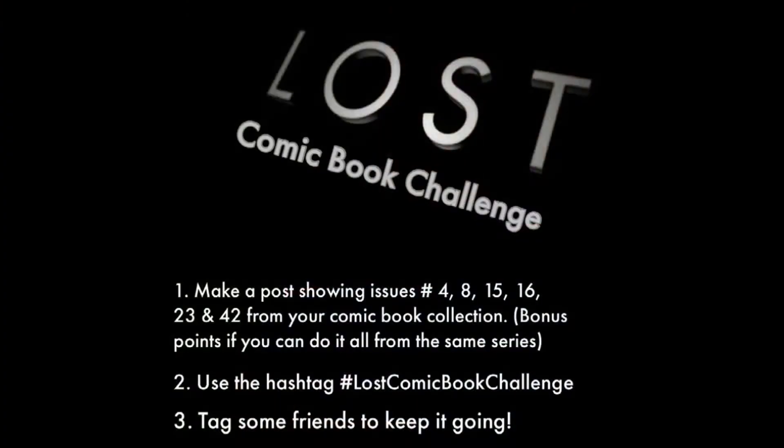The Lost Challenge corresponds with the TV show Lost. Do you remember the character Desmond? He always entered these numbers in order to save the world from blowing up every 108 minutes. So with The Lost Comic Book Challenge, you take photos of your comic book collections with issues 4, 8, 15, 16, 23, and 42 — those were the numbers that Desmond would enter every 108 minutes. Post the pictures of the covers to those issues, and bonus imaginary points to you if you can do it all from one series. Then use the hashtag Lost Comic Book Challenge.